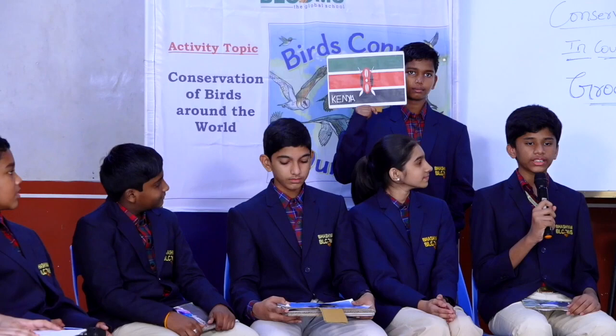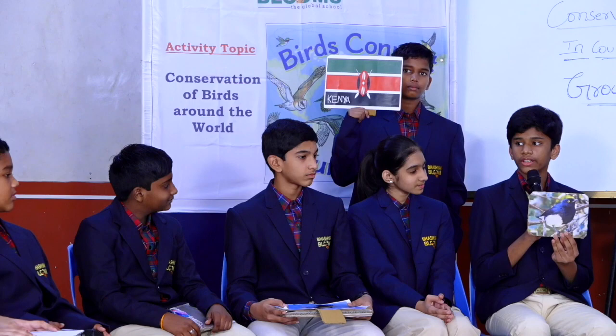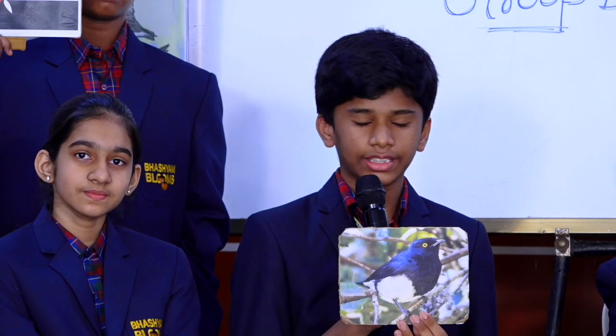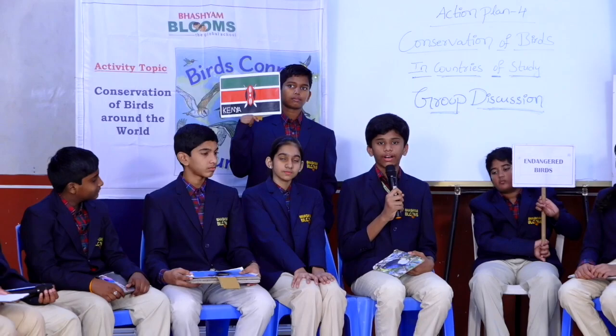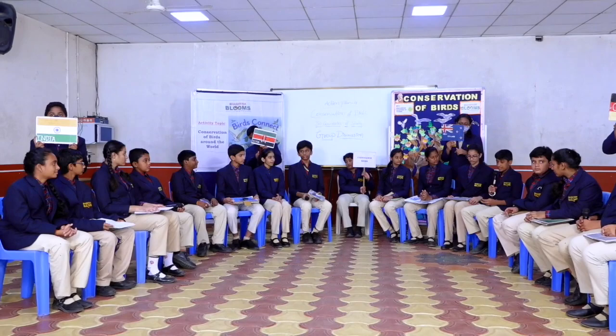That was great, Bhavesh. Hi everyone, I am Tanish from Kenya. Now I am going to discuss about endangered birds in my country. Number 1: Abbott's Starling. Its natural habitat is subtropical or tropical moist mountain forest. Its population is estimated around 2,500 to 10,000, and sadly around 750 birds of this species die every year. The next one is the Taita Apalis. Its natural habitat is subtropical or tropical moist mountain forest. Its population is estimated around 300 to 650, and unfortunately around 50 birds of this species die every year. The reasons why these birds are endangered are habitat loss, overuse of fertilizers and many other reasons. Thank you.